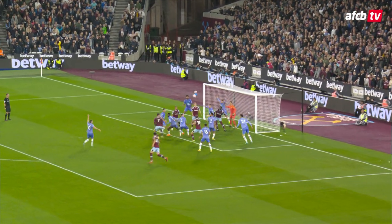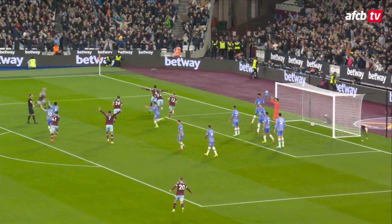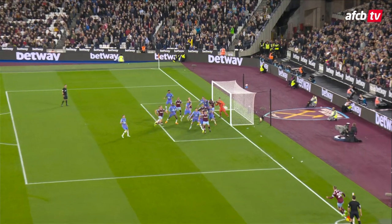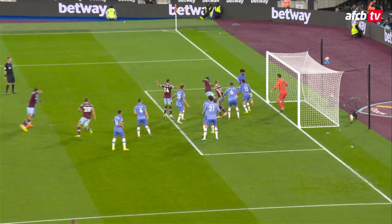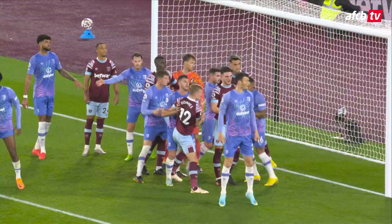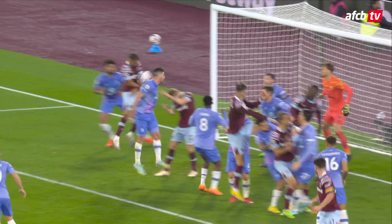Left-footed corner, and it bubbles around inside the six-yard box, and it's flicked on and it's in! West Ham United scored just before half-time. It's Kurt Zouma with the goal. It was flicked on to the edge of the six-yard box and Suchek, and then Zouma did the rest.